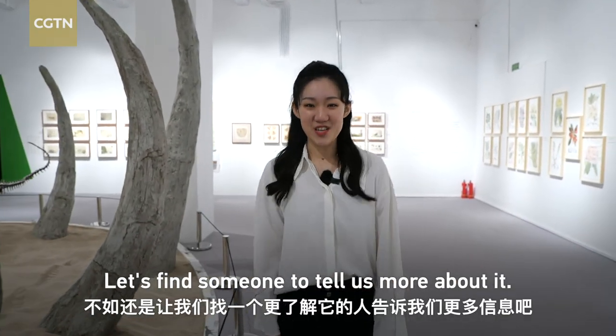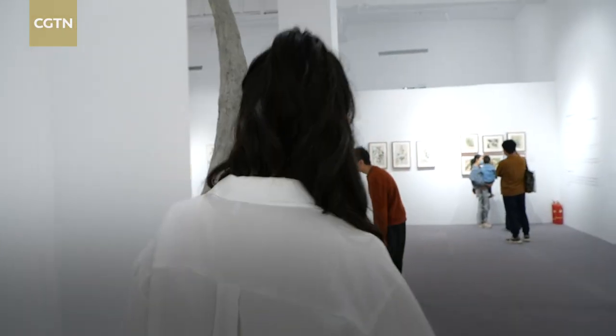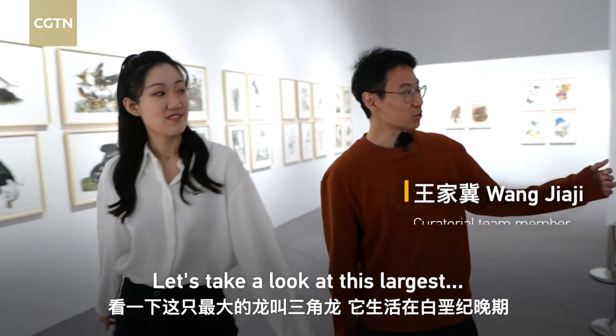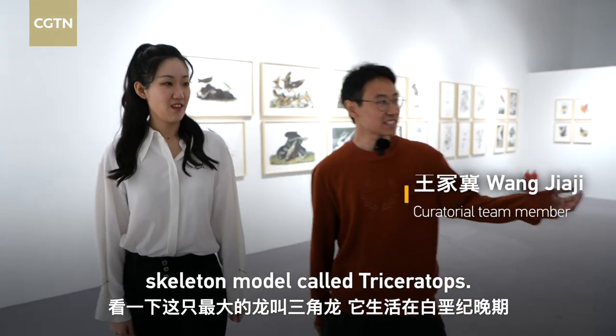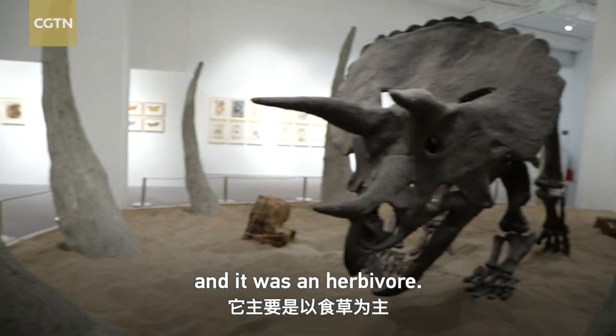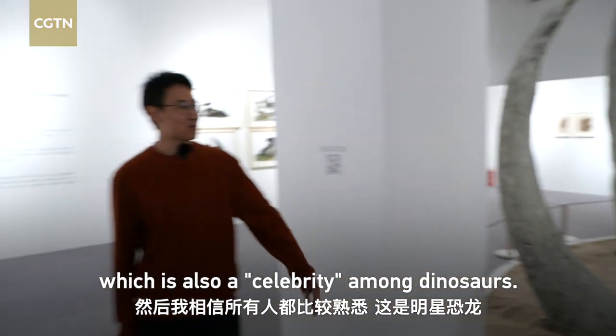Let's find someone to tell us more about it. It is from the Eaters, and I believe most people are familiar. These are mostly ancient creatures.